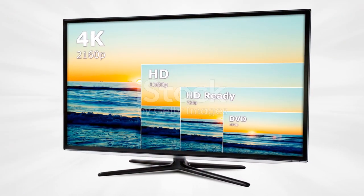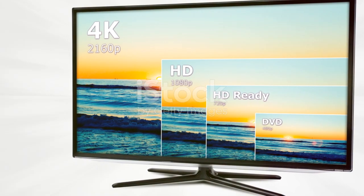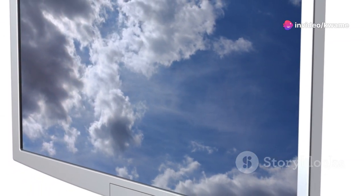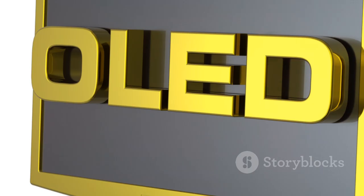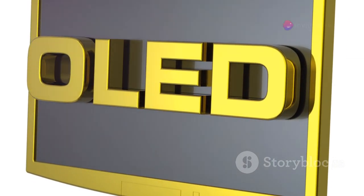Moving on to picture quality — this is where it gets interesting. Samsung's S90D boasts vibrant colors and deep blacks, thanks to its QLED technology. Watching a sunset on this screen is like having a front-row seat to nature's beauty. LG's G4, on the other hand, uses OLED technology — the contrast here is simply stunning. The blacks are so deep, they look like they could swallow light. Sony's A95L isn't far behind, with its own OLED screen offering incredible detail and color accuracy. It's a feast for the eyes.